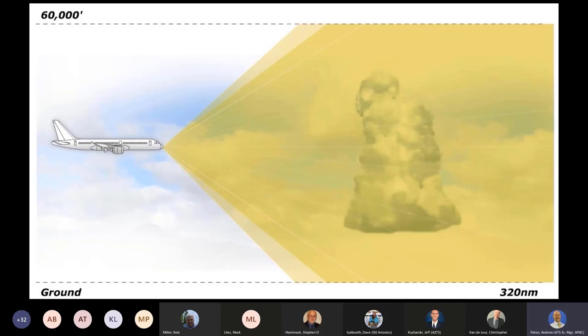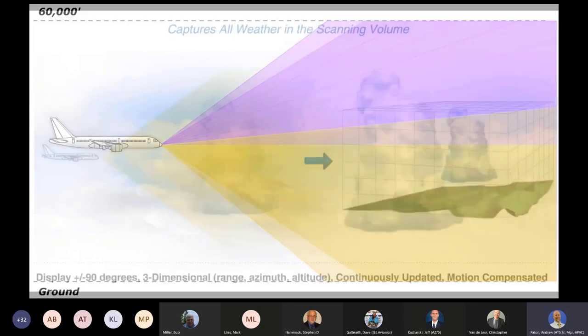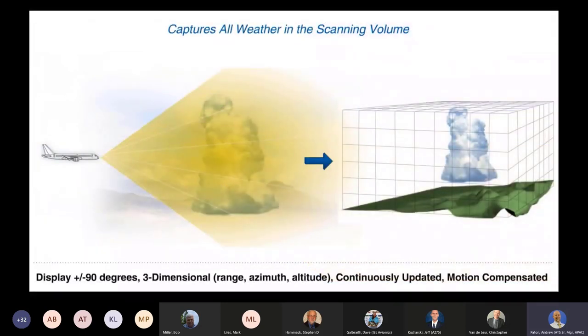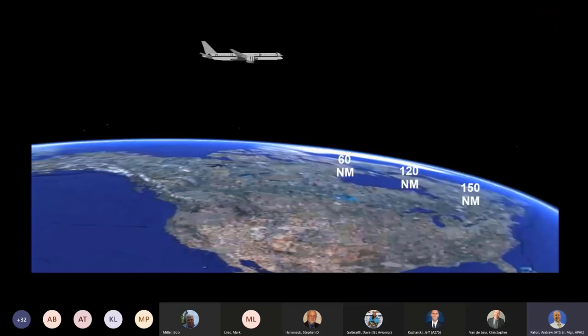The system automatically and continuously scans and collects weather and ground returns from the nose of the aircraft out to 320 nautical miles and from the ground to 60,000 feet. For scans above the freezing level, the system automatically increases the gain to make less reflective frozen storm tops more visible. The scanned information is stored in the 3D volumetric buffer and is continuously updated and compensated for aircraft movement.